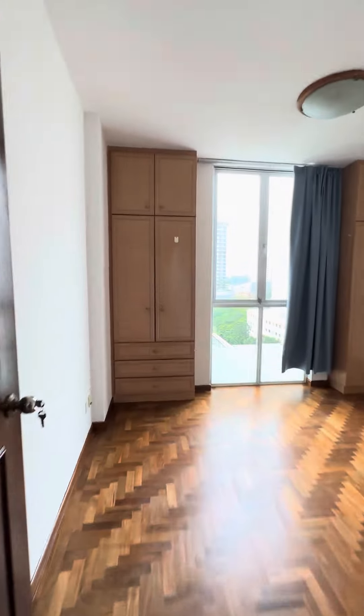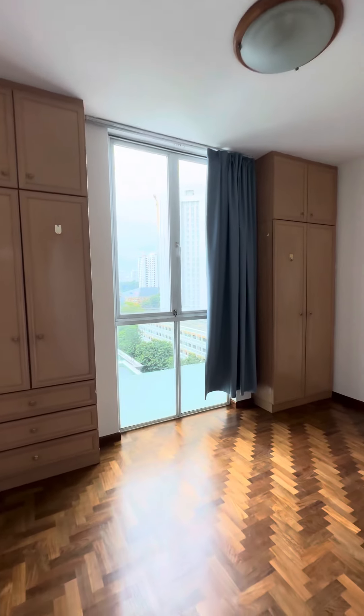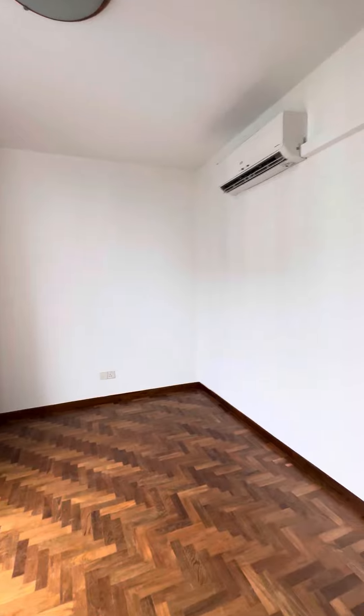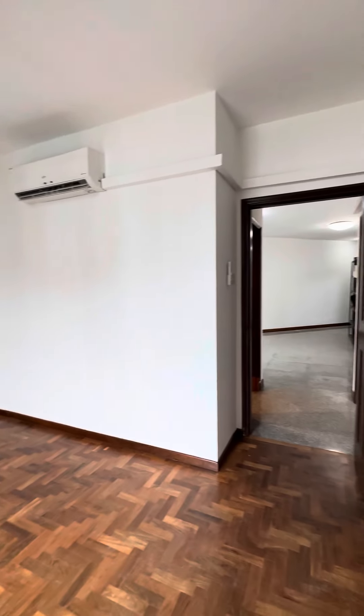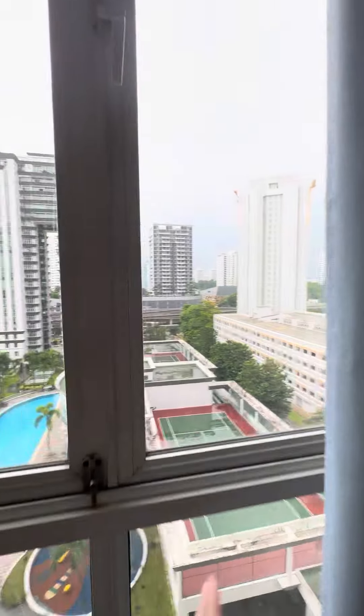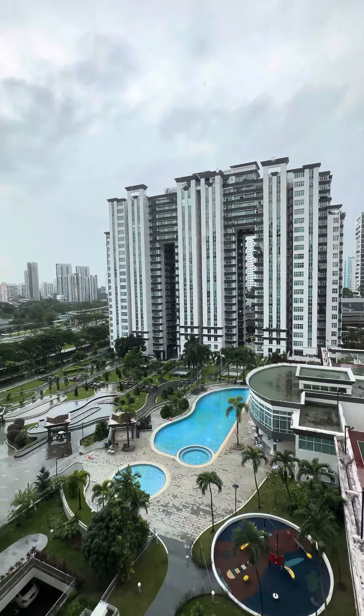To the second bedroom. The second bedroom has its own built-in wardrobe as well. The bedroom size can easily fit a queen-size bed. The aircon is not brand new but relatively new, so no issue. The bedroom enjoys the same view as the master.